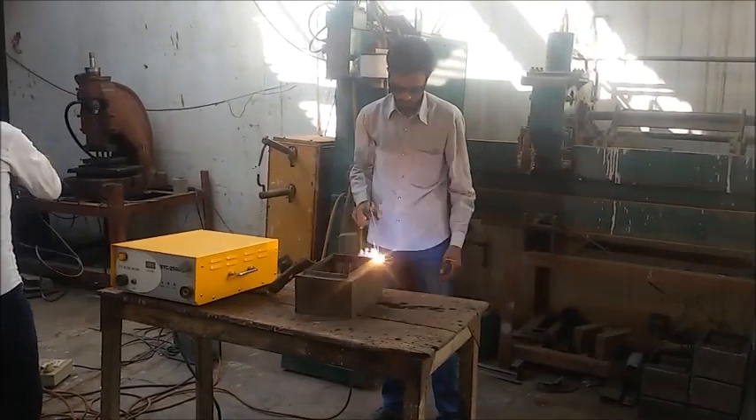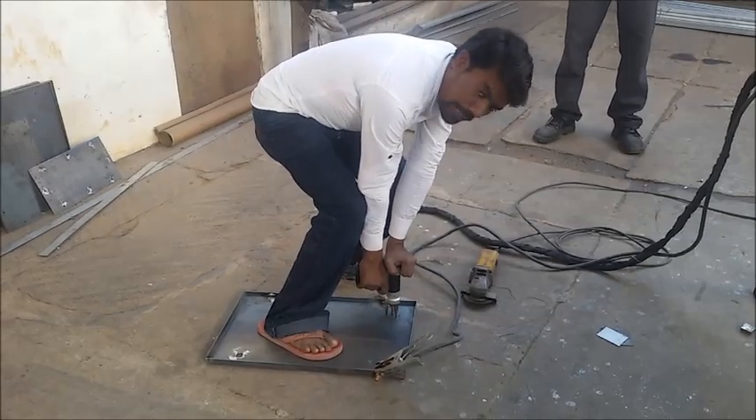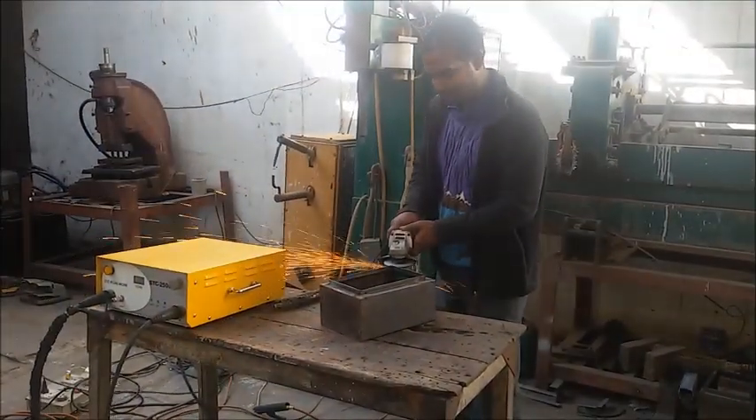At SRE, utmost care is taken while designing the product. Special dies and fixtures are used for punching. Good machinery is used for welding.